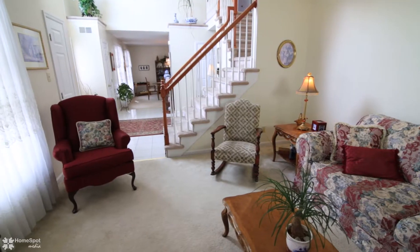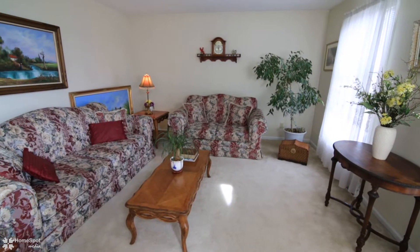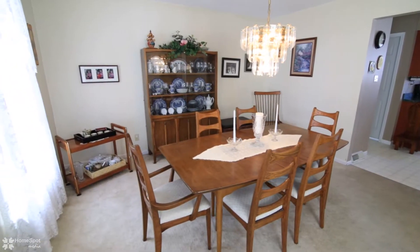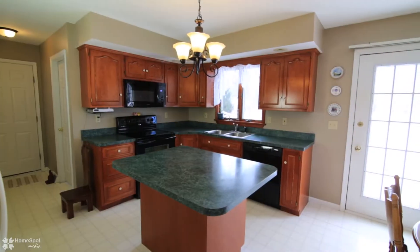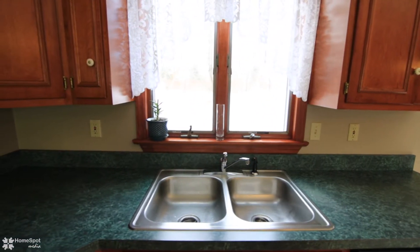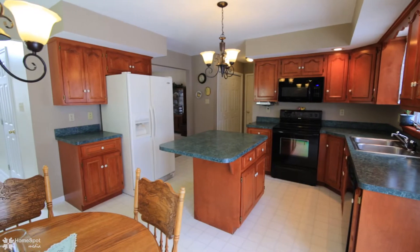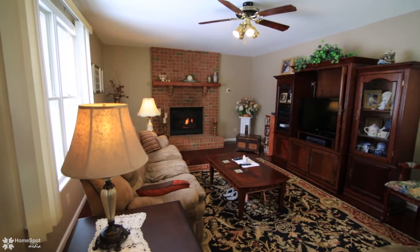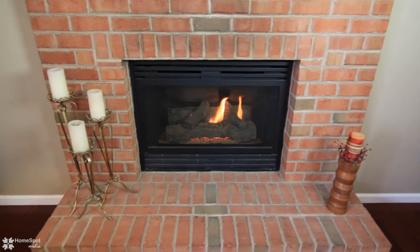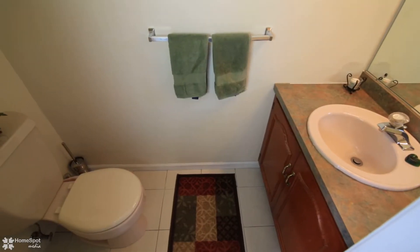The elegant foyer opens to the formal living room on your right and the dining room to your left. The kitchen features cherry hardwood cabinetry and a breakfast nook, all open to the cozy family room with hardwood floors and gas fireplace, and a conveniently located powder room.